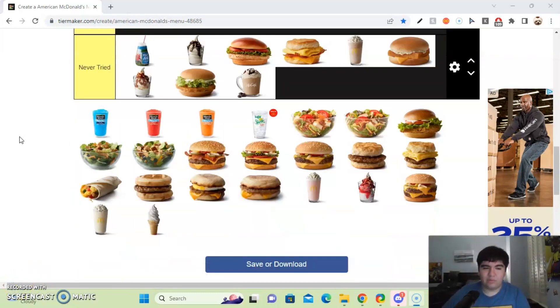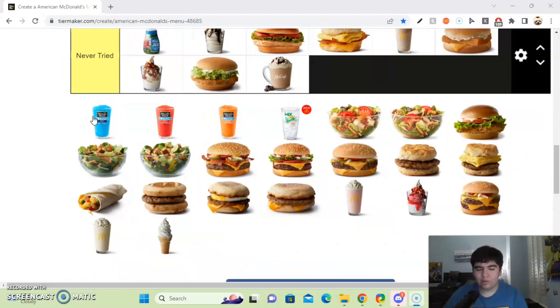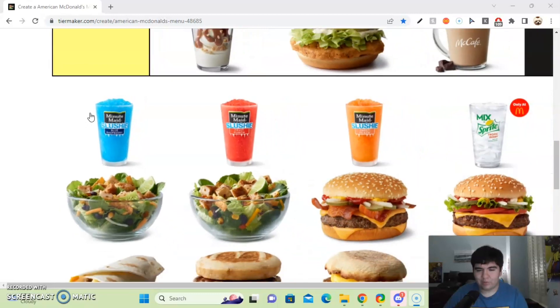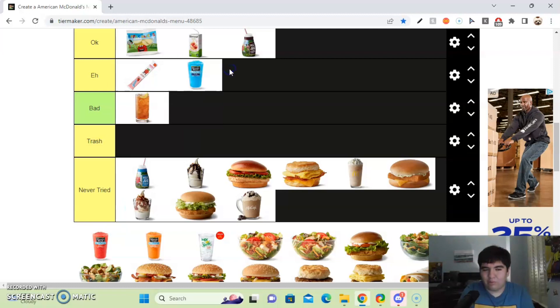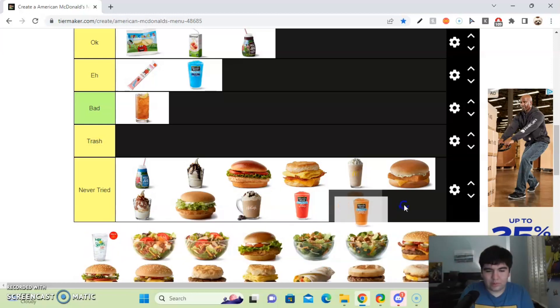Next up, we got the Minute Maid Slushies. I don't think they sell these anymore — I haven't seen them on the menu in a long time. The blue raspberry one used to be my favorite until one day at McDonald's it tasted like medicine. That one bad experience just killed it for me, so I'll put it in the OK tier. I don't think I've ever tried the Fruit Punch or the orange one, so I'll put those in the never tried section.